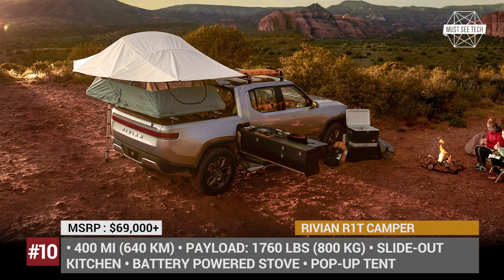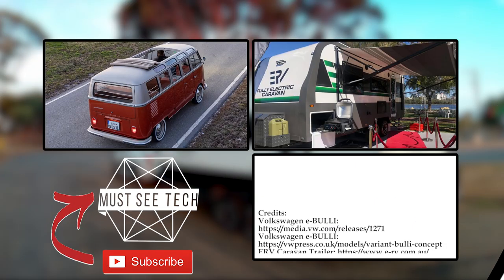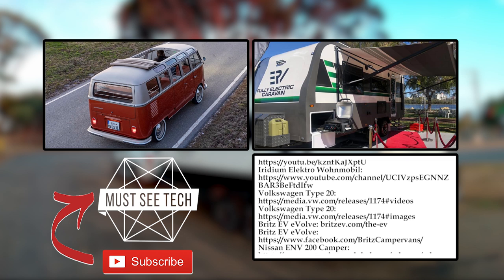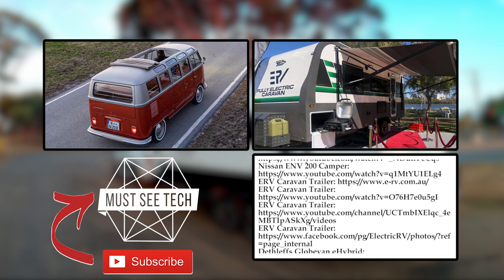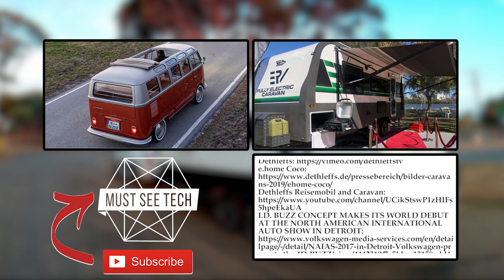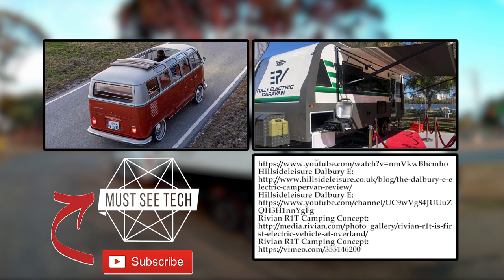What are your thoughts on the future of electric camping? Is it viable, and are we standing at the brink of the EV revolution in this segment? Share your thoughts in the comments! Support our channel by shopping through the affiliate links shown in the description and the pinned comment. Like this episode and subscribe to get alerted about the next van life video. Watch more Must See Tech by clicking on the icons on the screen, and we'll see you later!